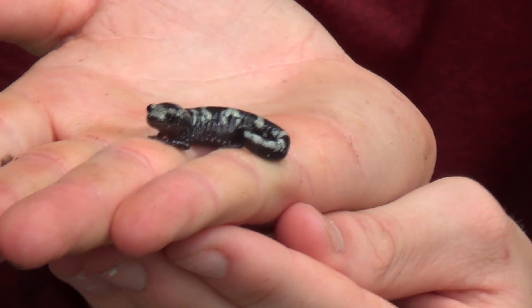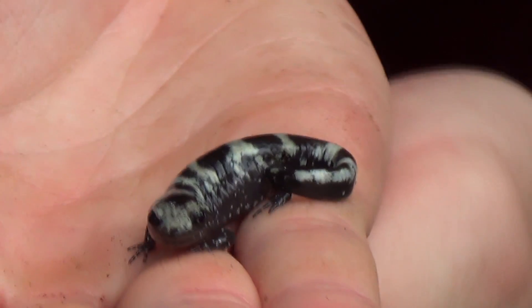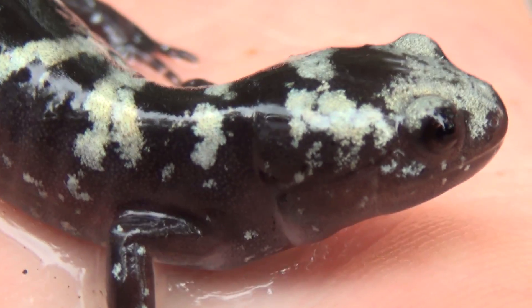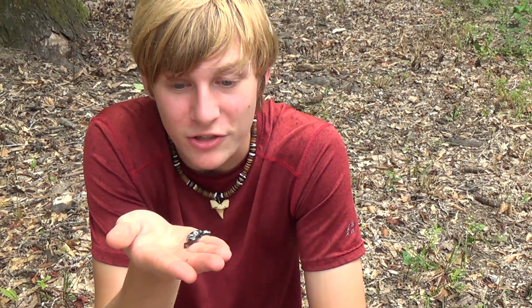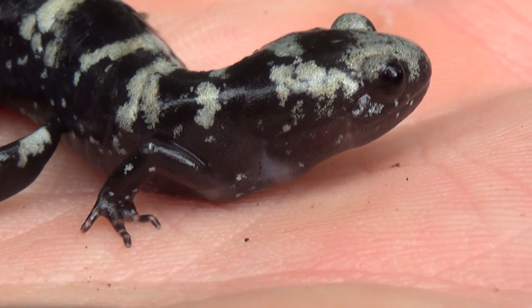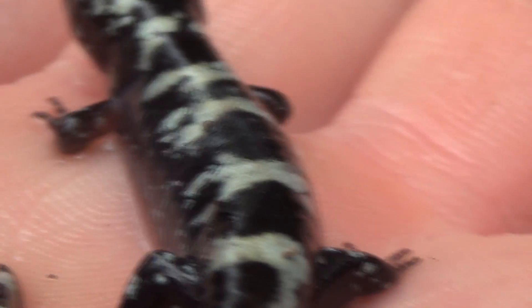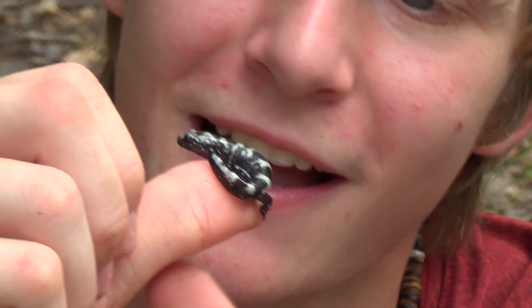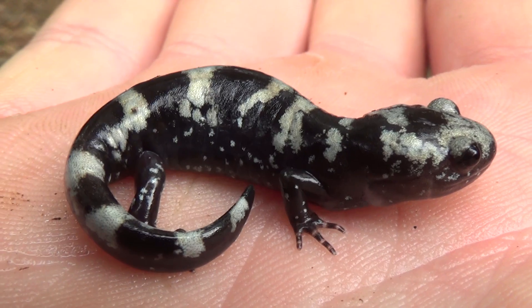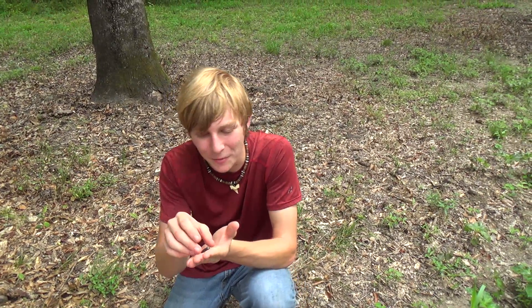Look at how cute he is — that is amazing. I am so happy to find this little salamander. Now they are super sensitive, and I'm amazed to find one here because of how much it floods. It floods here all the time and I would think that these little salamanders would drown in those kinds of conditions. But as we're seeing right now, they can actually survive flooding. This area floods heavily every year and somehow these little guys end up surviving every time. It's amazing.